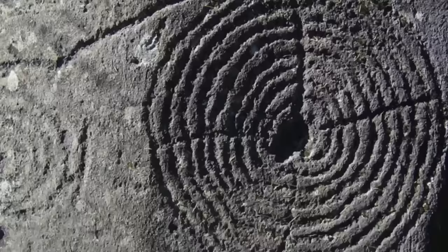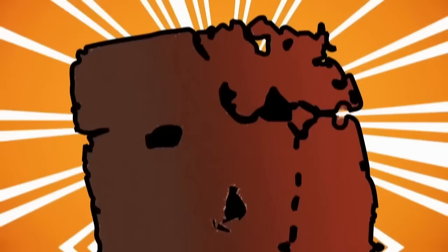Even though researchers believe it could be a labyrinth, that's as far as their theory goes. The why and how are anyone's guess.